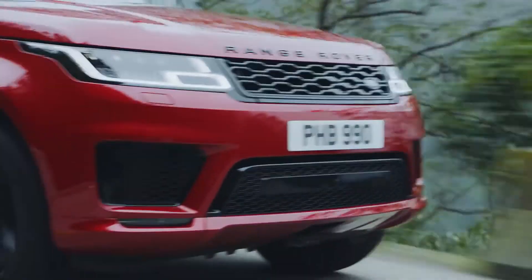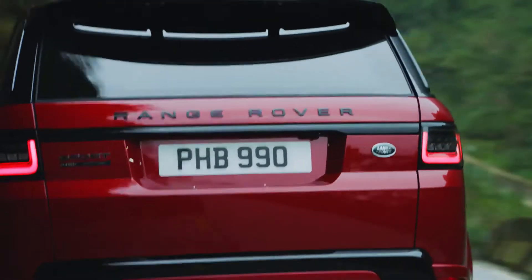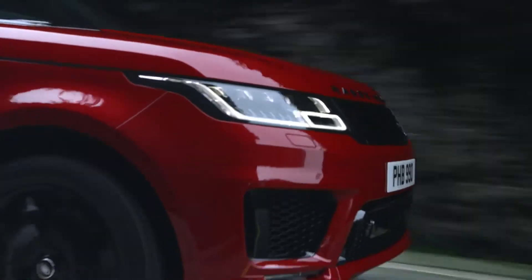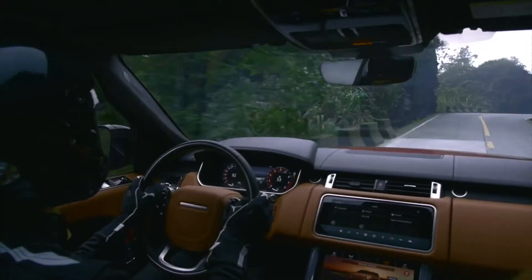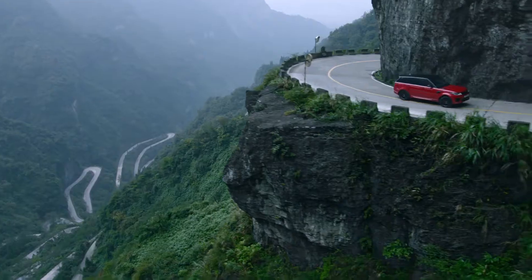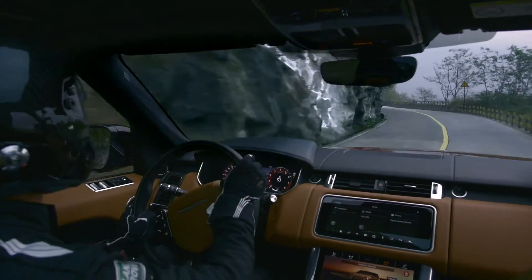Plug-in Hybrid is identified by a P400E badge on the tailgate, and P400E stands for Plug-in Hybrid, 400hp electric drivetrain. 400 PS is certainly a lot of power, but we'll need it on this challenge here in China. The car is 100% what we would sell to a customer — a standard production vehicle with no modifications at all.